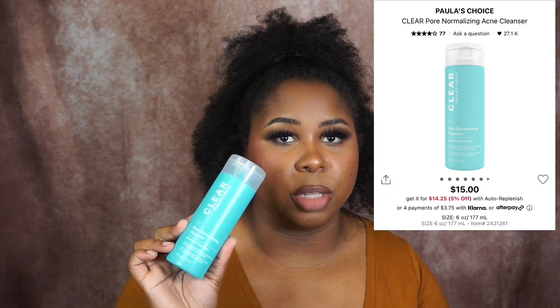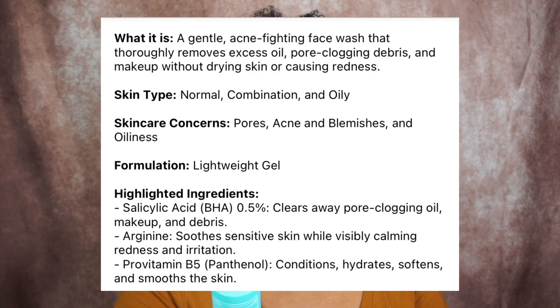I was really interested in this next product and that is going to be the Paula's Choice Pore Normalizing Cleanser. I've never tried anything from this brand. It's for blemish-prone skin and it dissolves pore-clogging oil, makeup, and impurities. It's a foaming gel and it rinses clean without drying the skin. It does have salicylic acid in it, which we love for oily skin. I usually don't get too many breakouts, but summer is coming and I'm going to be hot, so I need the skin to stay nice and clear.